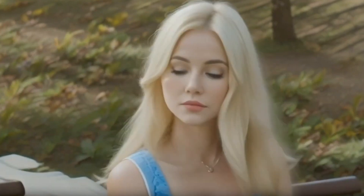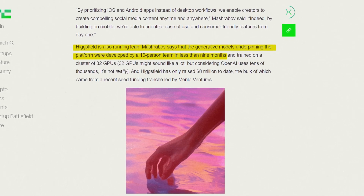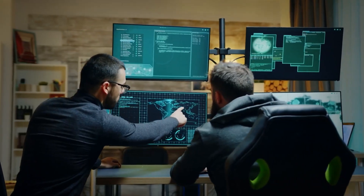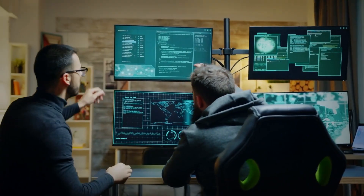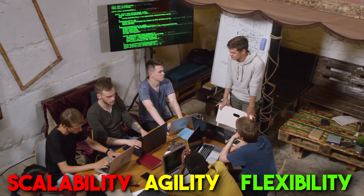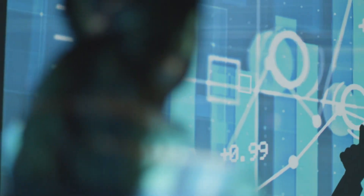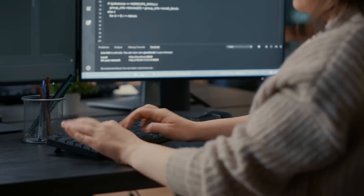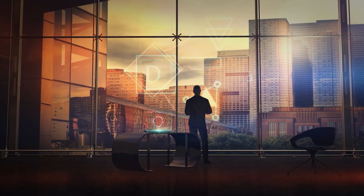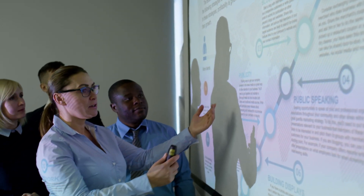Higgsfield AI excels in the generative video space with impressive speed and agility. According to Mashrabov, the generative models supporting the platform were developed in less than nine months with a team of only 16 people. While a small team offers advantages in flexibility and agility, scalability can be a concern. As the user base grows, Higgsfield must carefully consider how to scale without compromising on speed and innovation. Their limited computing power — 32 GPUs compared to OpenAI's tens of thousands — may also affect future innovation.